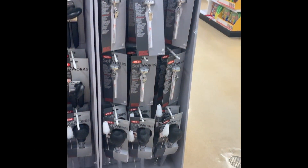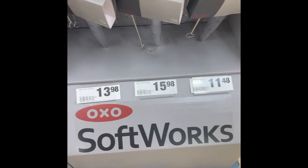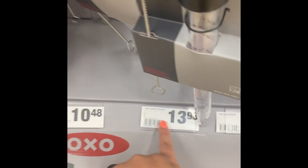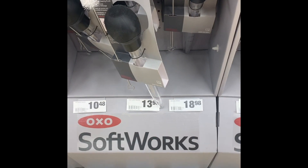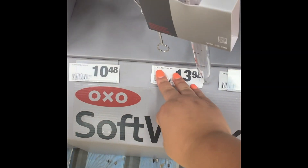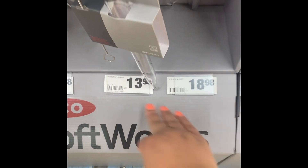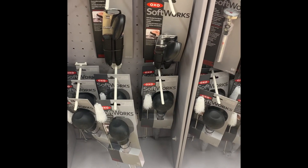Now let's look at this stand. Each item has its own barcode — well, some of them are the same. So for example, this happens many times. People think, oh, there are two price tags. Well, they're the same barcode.